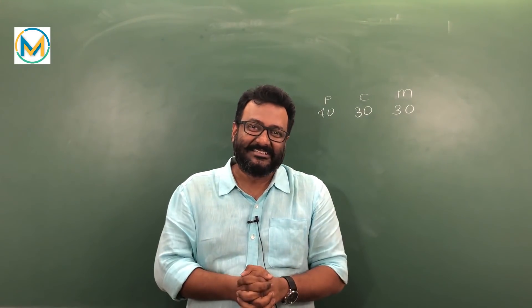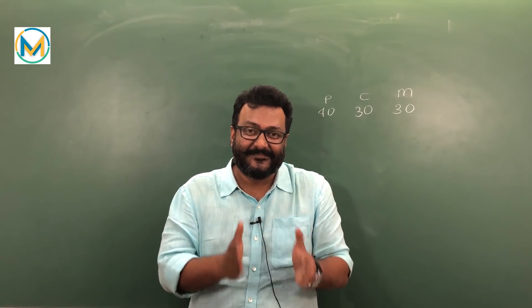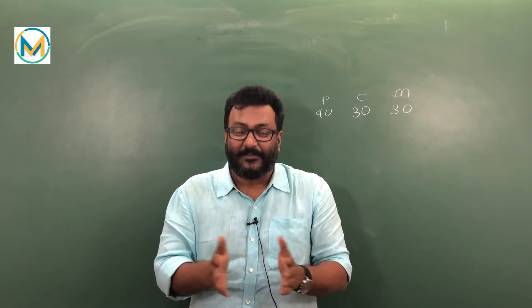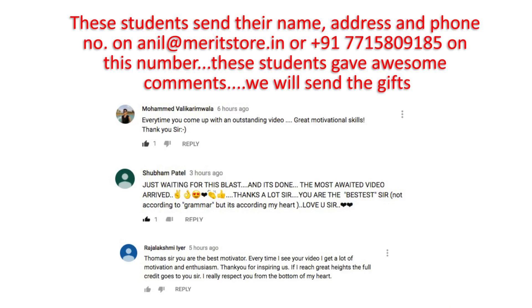Here are some amazing comments we received last week — we had around 450 comments and 38 emails. These are the best of those, and there is a gift waiting for you. Write in your details and your address and pick it up.